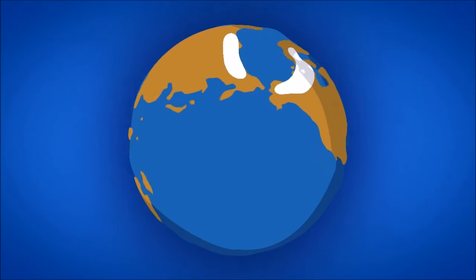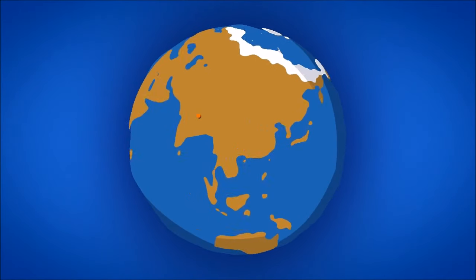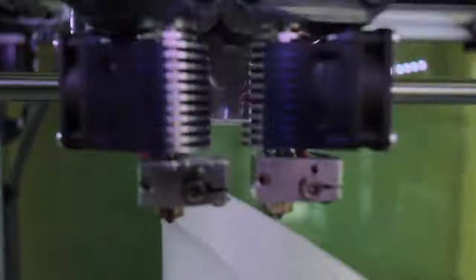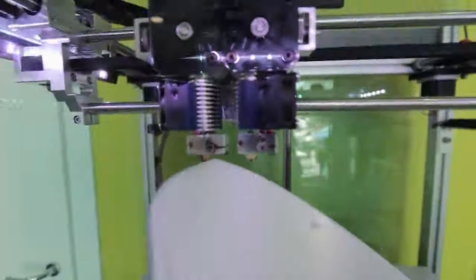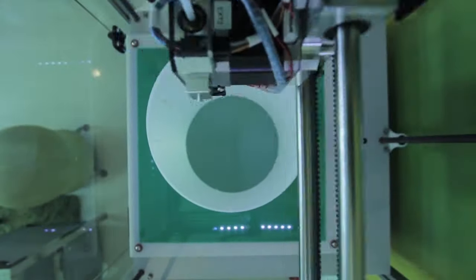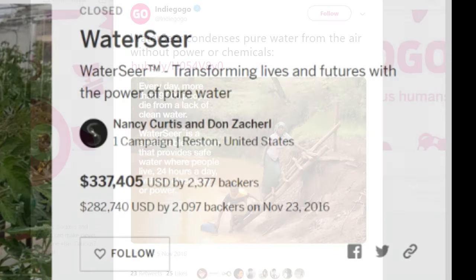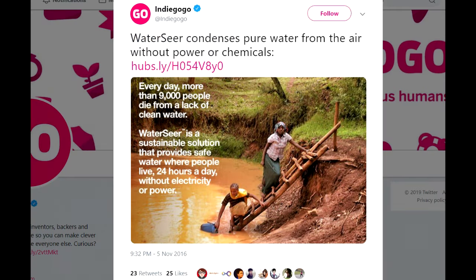Their goal was to make WaterSeer available worldwide. They had jazzy videos of making them with 3D printers — they used a 3D printer to invent the tube. They got a third of a million dollars from Kickstarter or Indiegogo, and were directly promoted by Indiegogo.